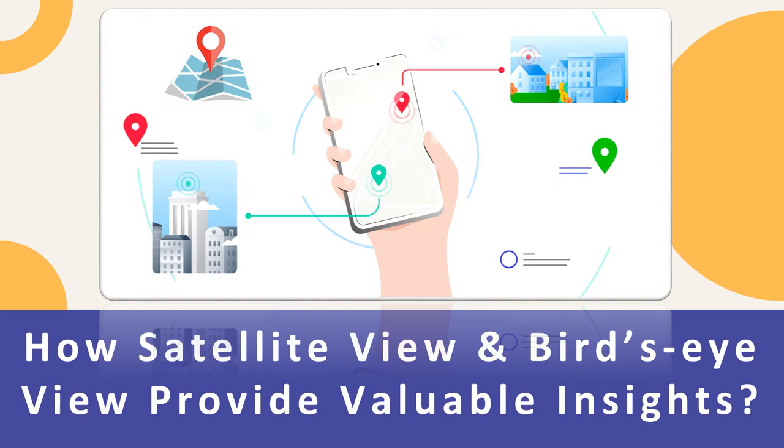Hello friends. Today we will discuss how Satellite View and Bird's Eye View provide valuable insights. Real-time GPS tracking systems use cellular, wireless, or satellite communication, along with the Google Maps interface, to offer many benefits to fleet owners. This makes the web-based LiveMap tracking system one of the best features of the GPS tracker. The Satellite View and Bird's Eye View options allow fleet managers to better manage their fleets. Let us understand how.